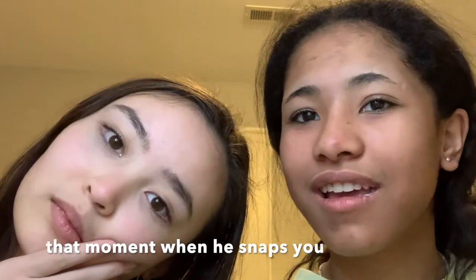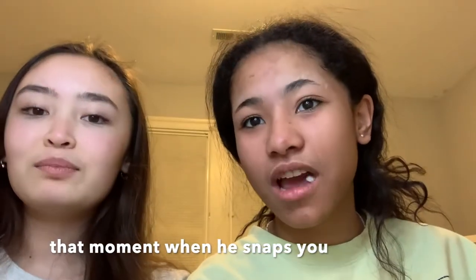Hi guys! Today I'm with Raquel and we are going to be trying these Boba popsicles! We have Boba inside the popsicle. This is a very awkward video because I don't really know where it's going or how I'm filming.